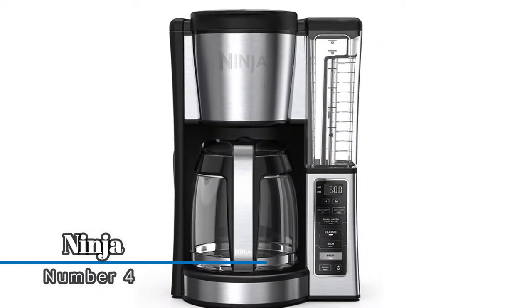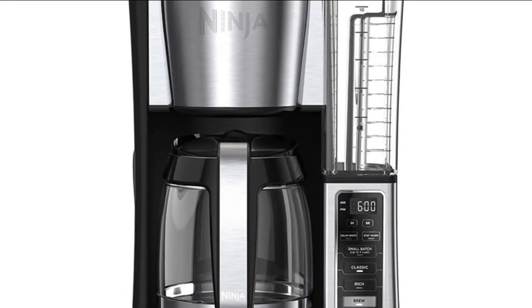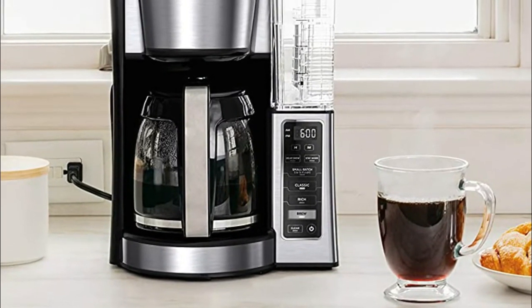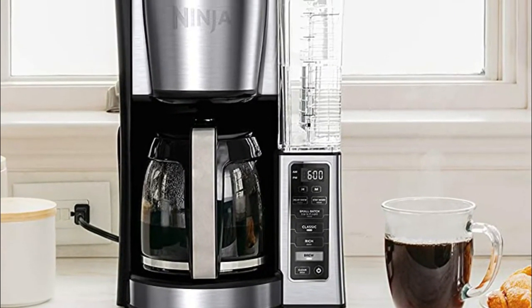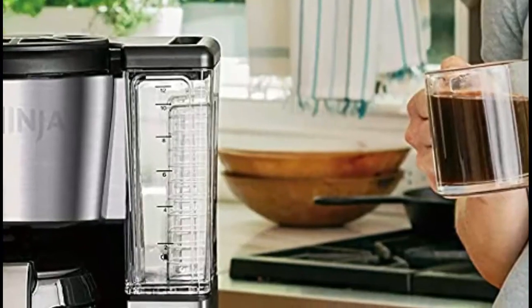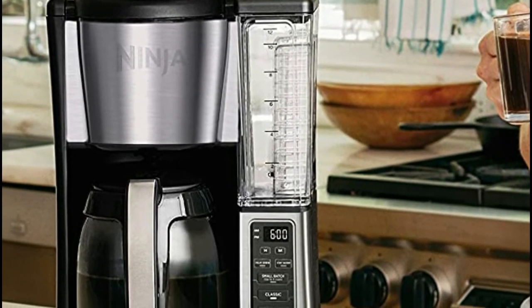Number four: Ninja. Conveniently carry the 60-ounce removable water reservoir to your sink for easy filling. Keep coffee fresh and flavorful for up to four hours with the adjustable warming plate. Hotter brewing technology features an advanced boiler for a perfectly hot cup of coffee.